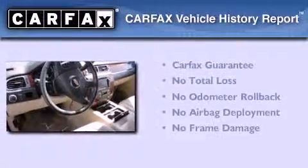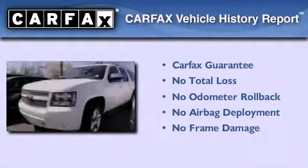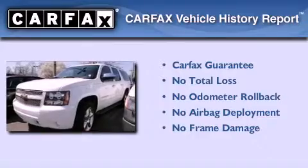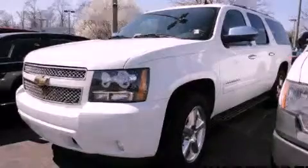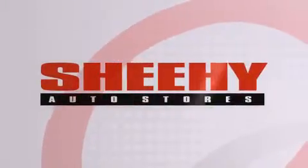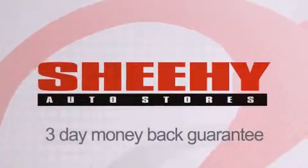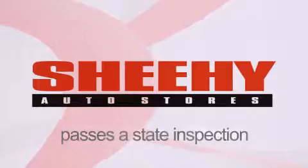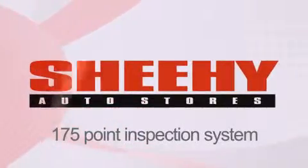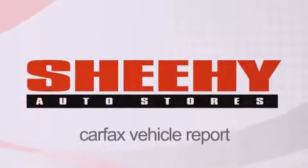Not to mention that this Chevrolet qualifies for the Carfax buyback guarantee. Stop by today and test drive this vehicle for yourself. Every Sheehy Select used vehicle comes with a 3-day money-back guarantee, 60-day 2,000-mile warranty, passes a state inspection and our 175-point inspection system, and comes with a Carfax vehicle report.